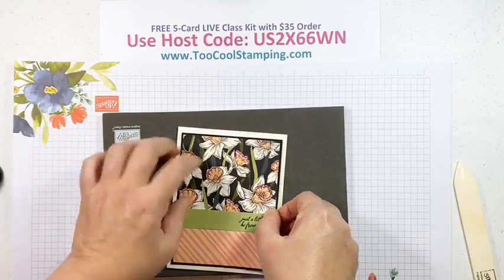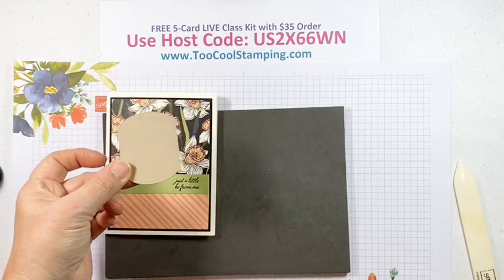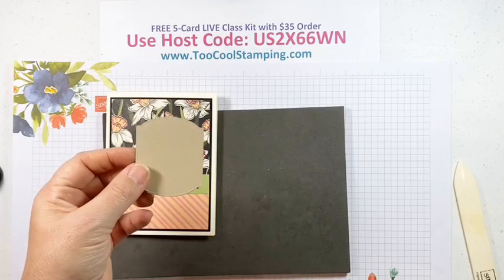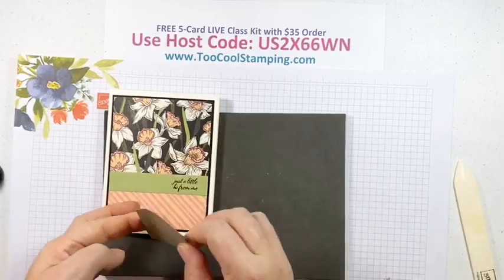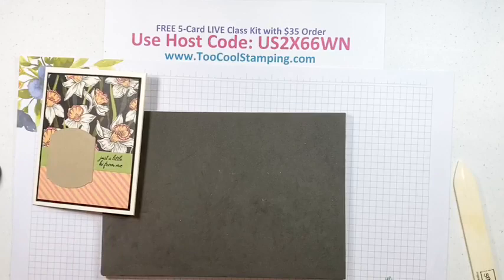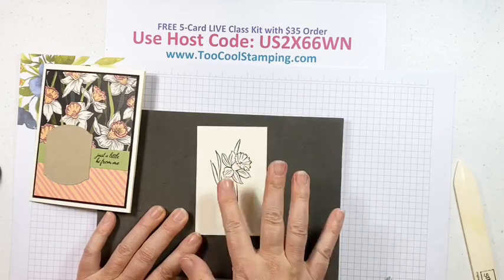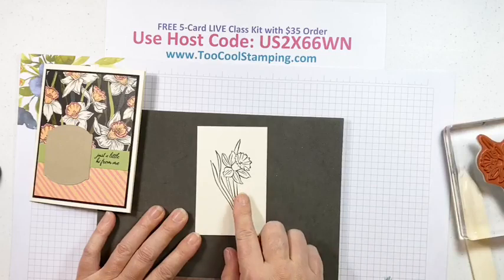Next I have a little background here — I'm going to add that directly onto my card. This is a die cut from the Tasteful Labels dies in Crumb Cake. We'll center that along the sentiment bar. Now we're going to have the focal point. I already stamped the daffodil image in Memento Tuxedo Black ink ahead of time, and I want to share a tip about why I did that.